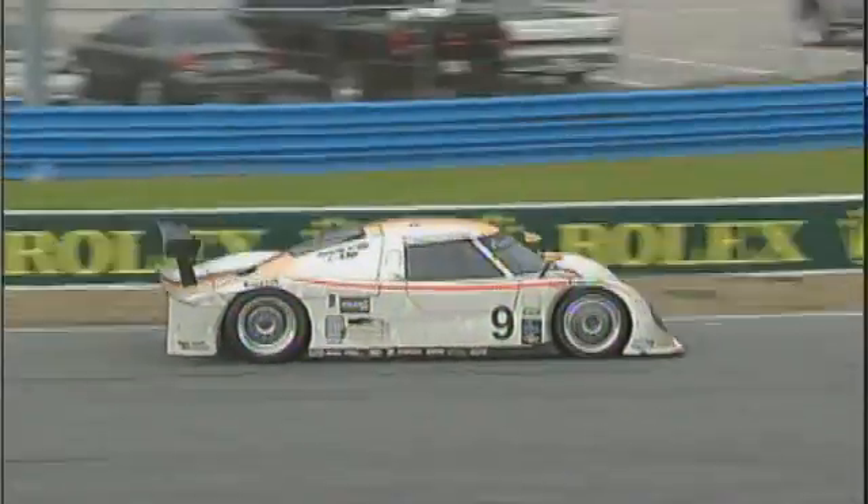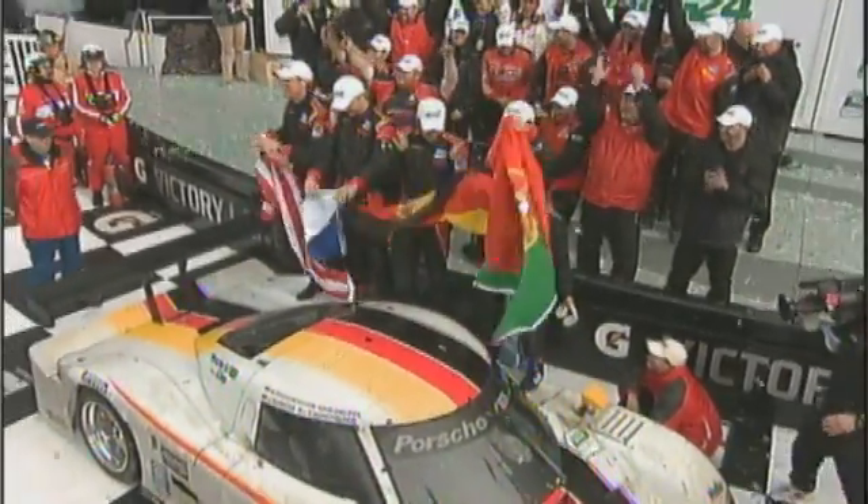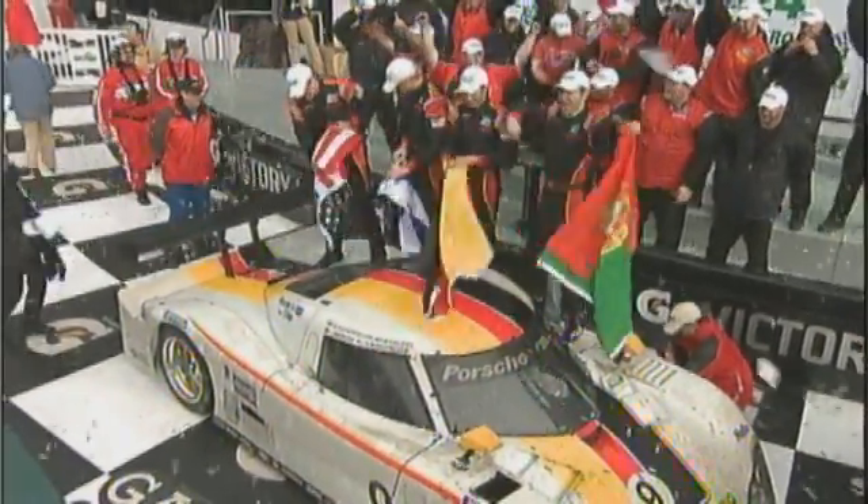I think one of our bigger accomplishments is winning the Rolex six years in a row now. That's really the one that gives me the most pride — winning the 24 Hours of Daytona, both with the Daytona prototype and with the GT car.